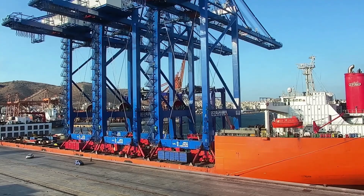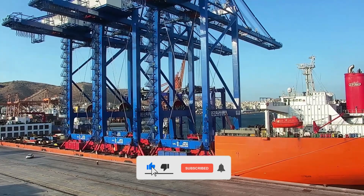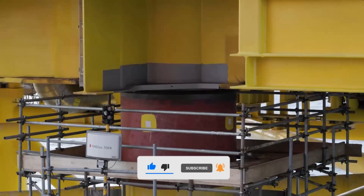Welcome back to Power Pulse, your ultimate destination for heavy equipment, cutting-edge agriculture tools, and machinery.